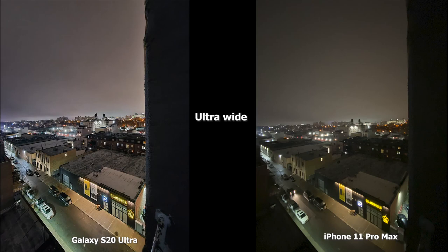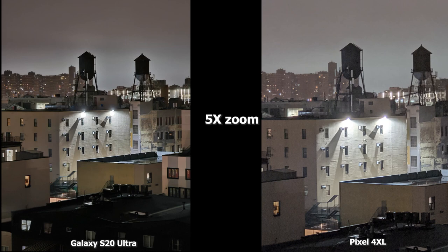This shows that the S20 Ultra really does a good job in low light at 2x. Moving to ultra-wide, the Pixel 4 XL doesn't have an ultra-wide camera. The iPhone 11 Pro still does a decent job without night mode here, and you can see where the S20 Ultra does really well in sharpening and brightening — you can see the tops of the roofs much better, and you can see how wide that lens is compared to the iPhone 11 Pro Max. At 5x zoom, which the Pixel 4 XL can take shots at in night mode, the S20 Ultra is just sharper — there's more focus to it, as opposed to the Pixel 4 XL which is a bit hazy.